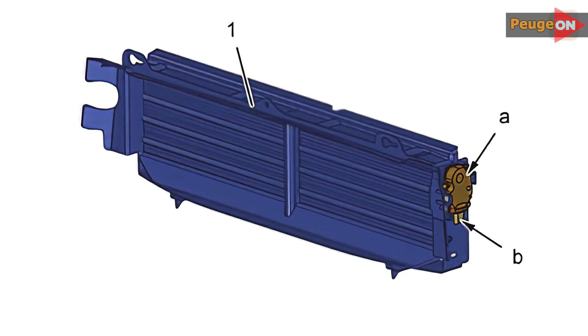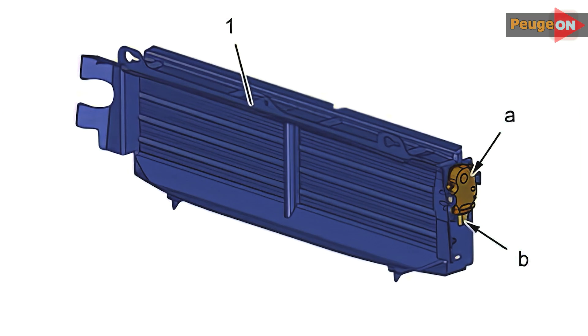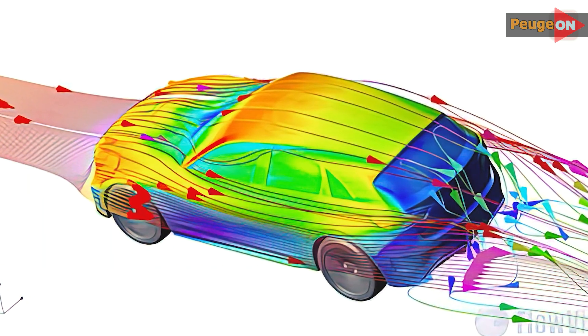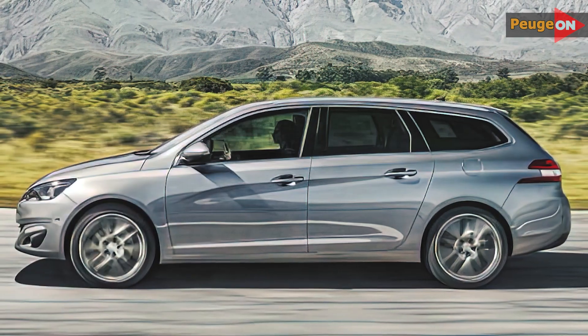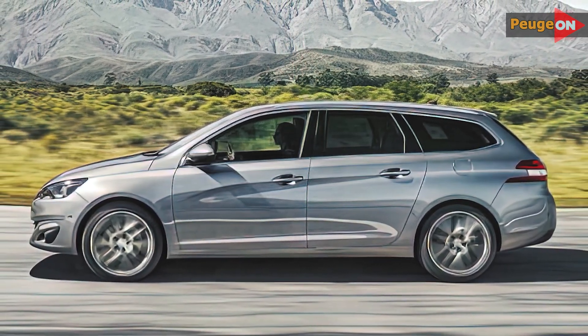Why is this module installed and why complicate the car design? The primary reason is ensuring aerodynamics. In standard mode, this module — this grille — is closed, which improves aerodynamics and hence saves fuel.